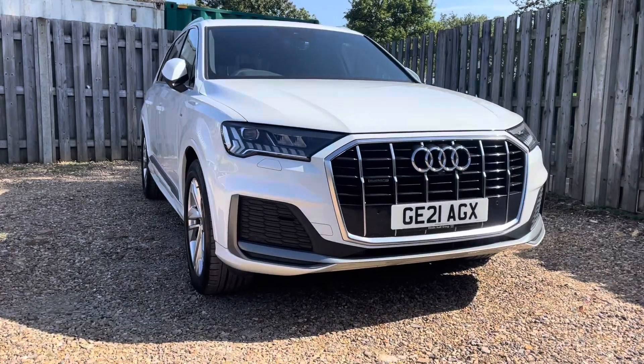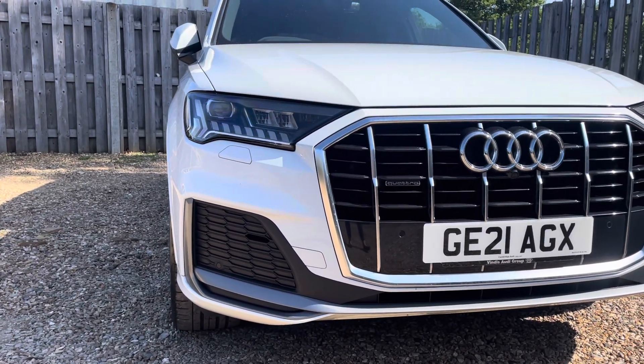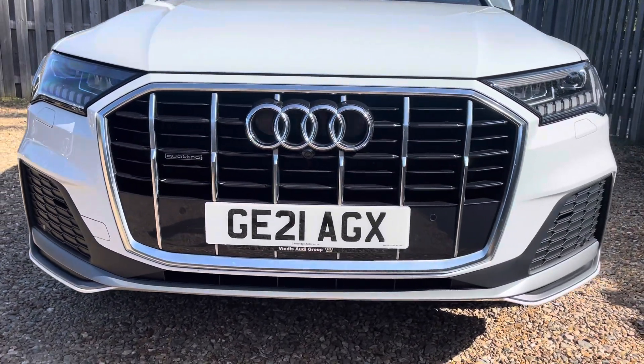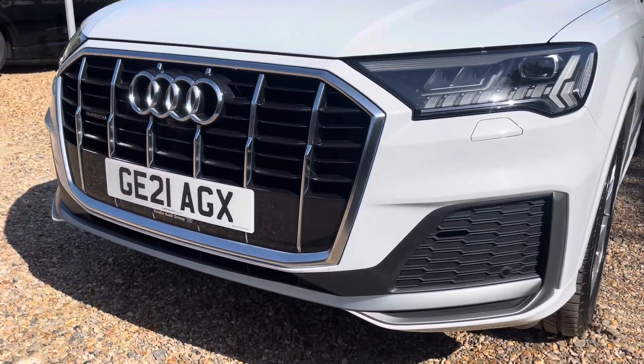Diving straight down to the front of the vehicle, you can see the impressive Audi Matrix LED headlights with dynamic front and rear indicators. These look fantastic alongside the iconic chrome-trimmed single-frame Audi grille, giving the car a very bold and dynamic look.